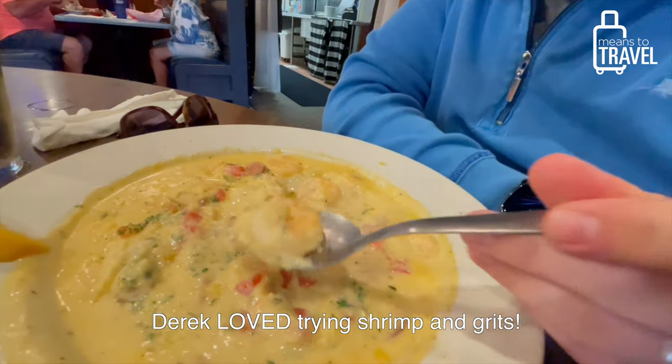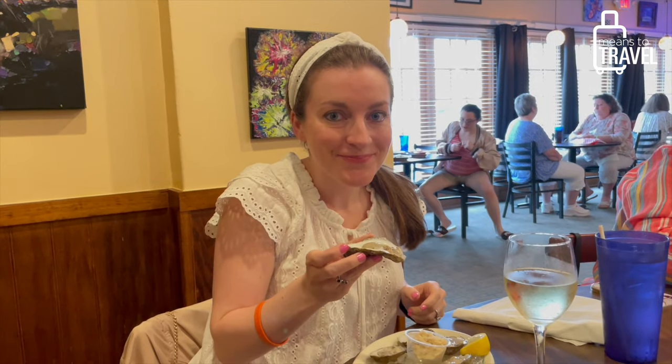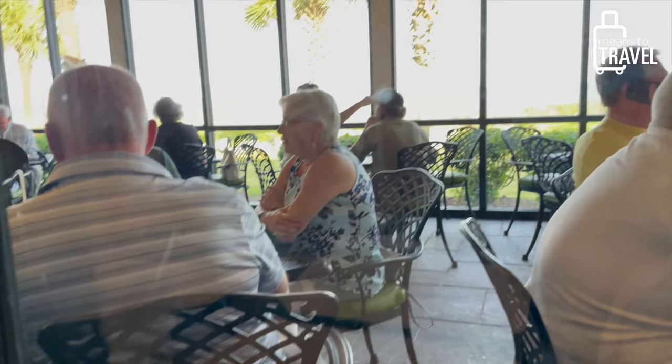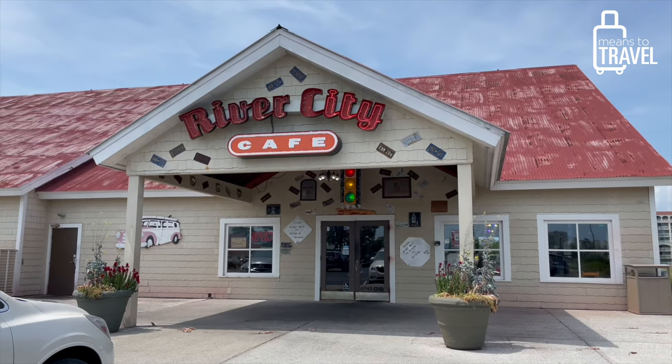Another seafood thing to know about is Calabash seafood. About 50 miles north is the North Carolina-South Carolina border, and Calabash is the town just over the border where fresh seafood comes in every single day. You can get pretty much anything East Coast seafood — really fresh oysters fried or steamed, catches of the day, local fish like flounder, incredible crab legs, and even lobster.